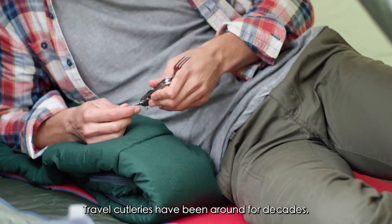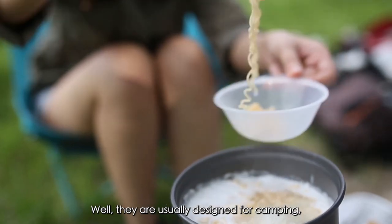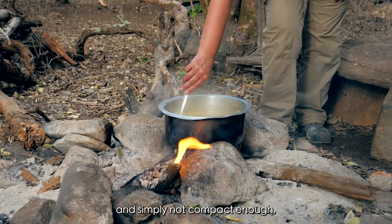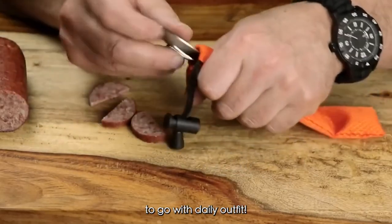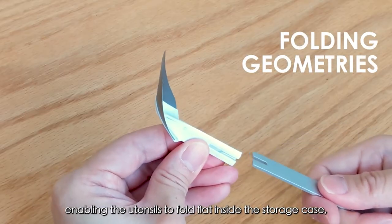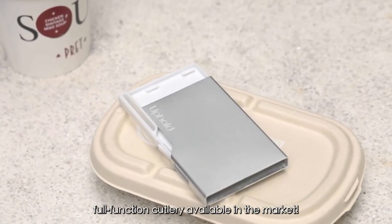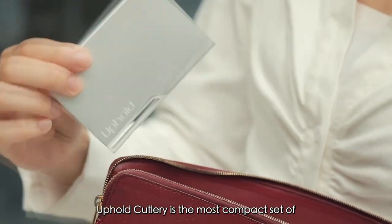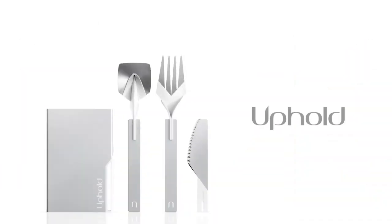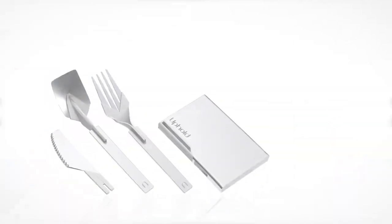And don't worry, this cutlery is more than just a pretty face. It's food-safe, BPA-free, and can handle the heat of up to 110 degrees, making it perfect for all your on-the-go dining needs. Plus, it's even TSA-approved, so you can take it with you on your plane flight. So whether you're a globetrotter, a road tripper, or just someone who hates having a million utensils in your kitchen drawers, Uphold Cutlery is the answer to your dining prayers.